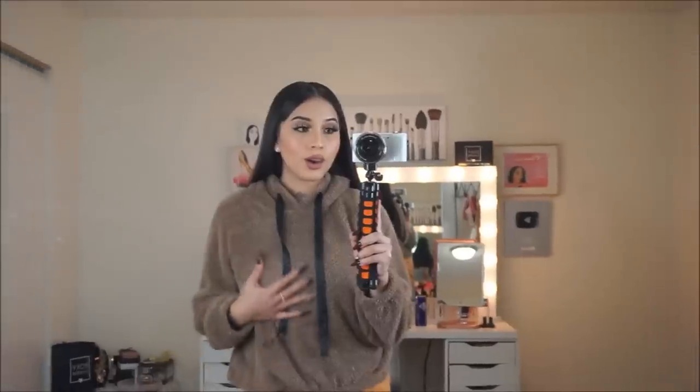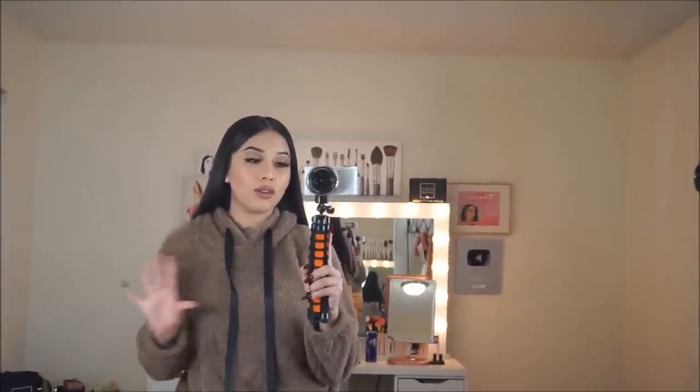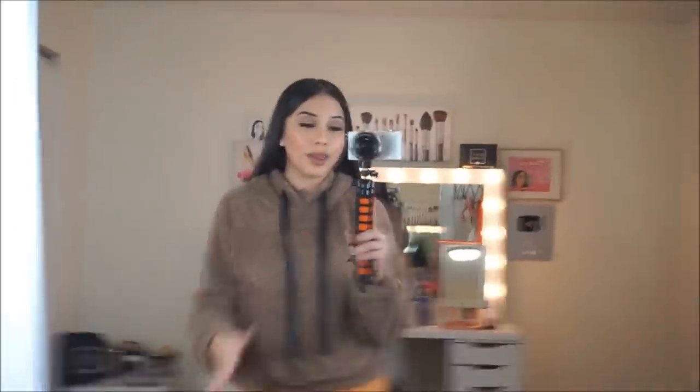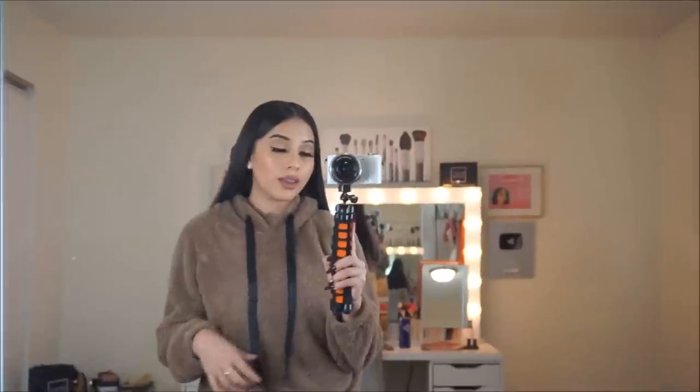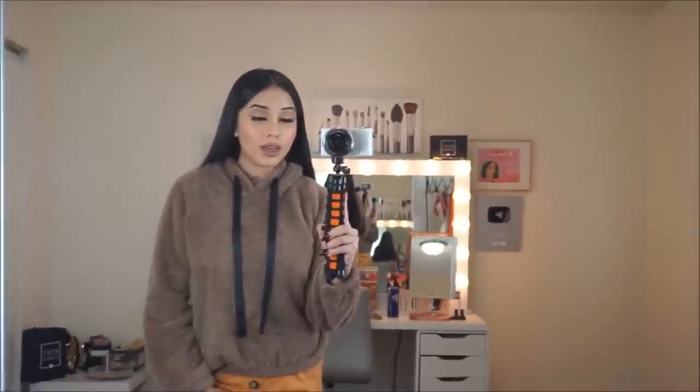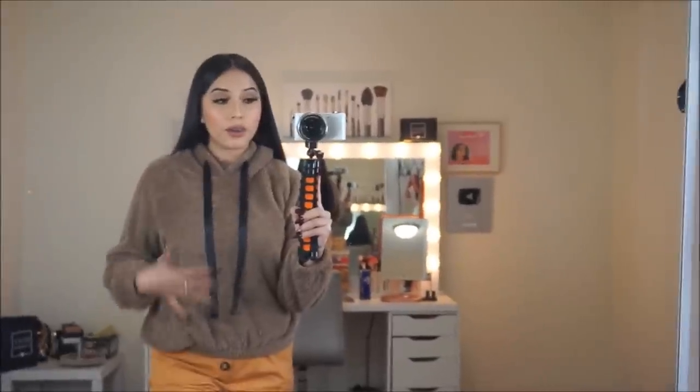I also got this brown fluffy sweater because of course this weather is very cold and I had to get something that was going to keep me very cozy. I had to get this sweater — I love it. I literally wear this almost all the time because it keeps me very very warm and I think it looks really cute and cozy.